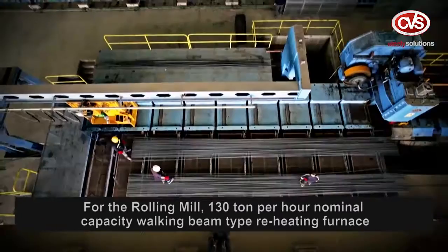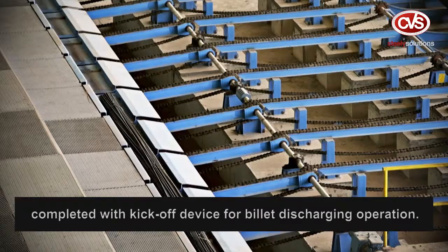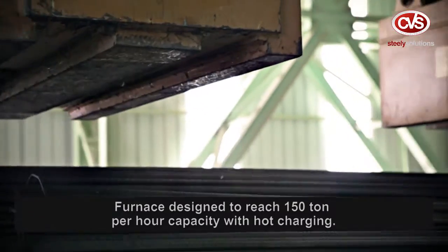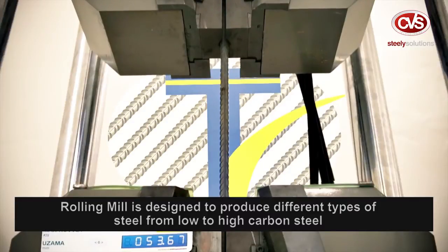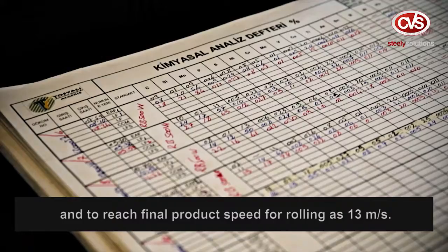For the rolling mill, a 130 tonne per hour nominal capacity walking beam type reheating furnace with cold and hot charge billet feeding system is completed with a kickoff device for billet discharging. The furnace is designed to reach 150 tonne per hour capacity with hot charging. The rolling mill is designed to produce different types of steel from low to high carbon, reaching a final product rolling speed of 13 meters per second.